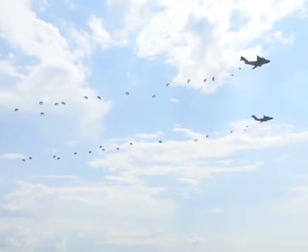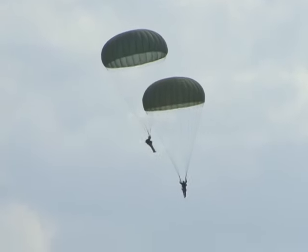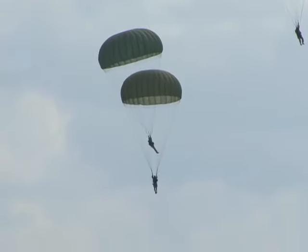Every week, hundreds of aerial delivery systems, or parachutes, are deployed over Friar Drop Zone to train up airborne students. We produce more parachutes than any other shop in the military. Last year I think we packed over 100,000 parachutes, so it's a busy place.